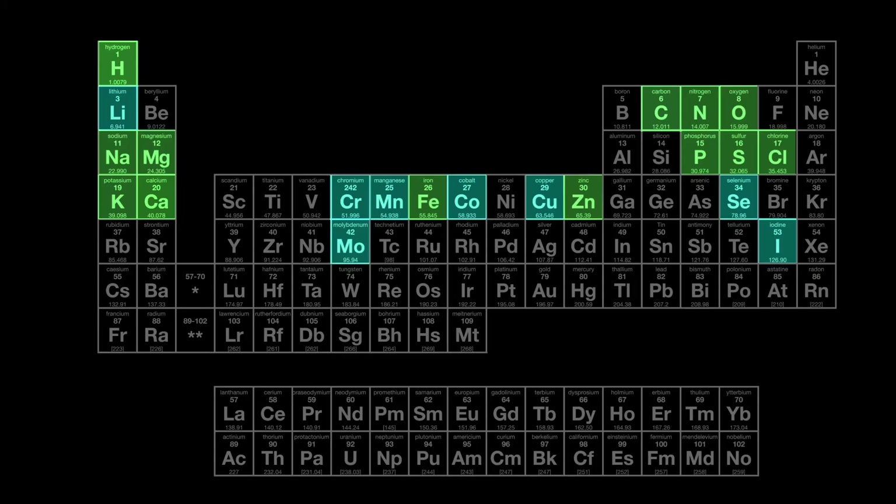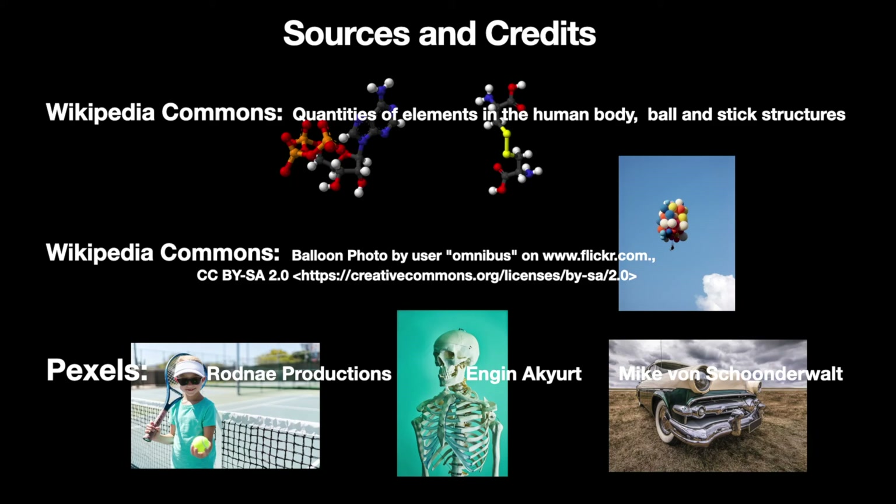That makes the 21 elements needed for human life. Thanks for watching. Please check out my other science videos and subscribe to my Science4Man channel.